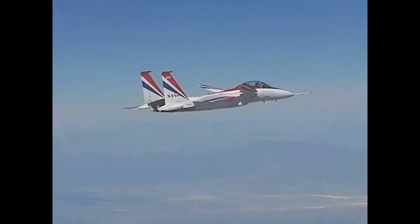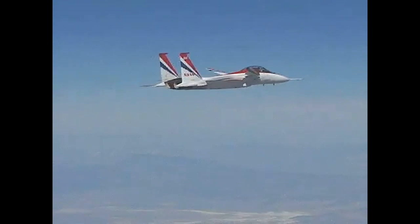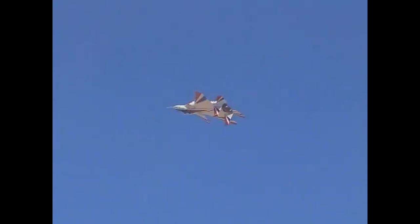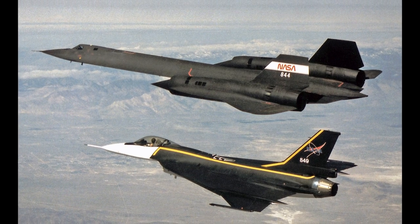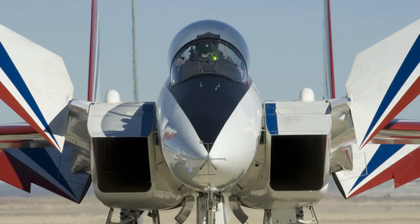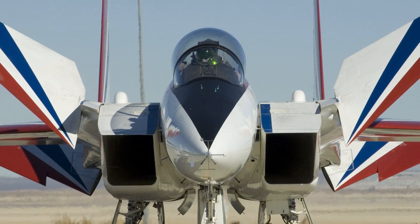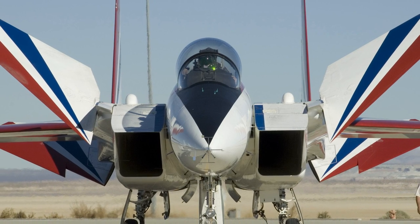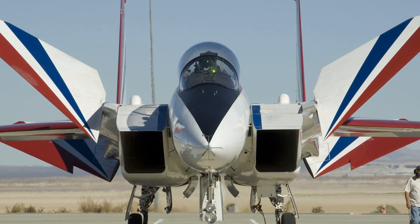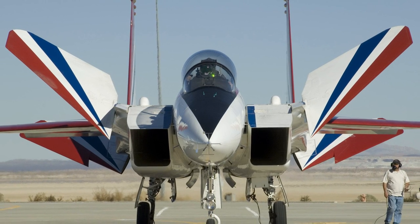Blue skies and tailwinds — thank you for all you've done, 837. What do you think? Would you like to see a series on NASA test planes? Let me know in the comments below. Thanks for watching. If you enjoyed this video, please subscribe and click the bell for notifications. If you'd like to support this channel, consider becoming a Patreon or make a purchase from the merchandise links below. Stay safe and see you next time.